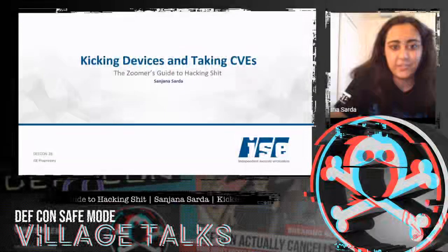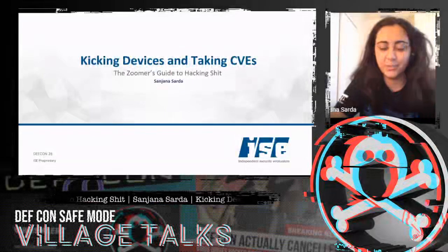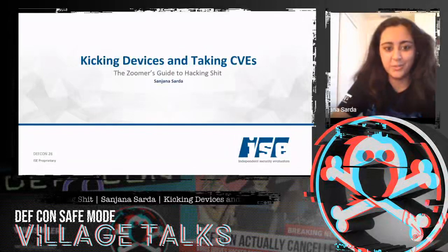Welcome to Kicking Devices and Taking CVEs, the Zoomer's Guide to Hacking Shit, presented by yours truly, a fellow Zoomer.